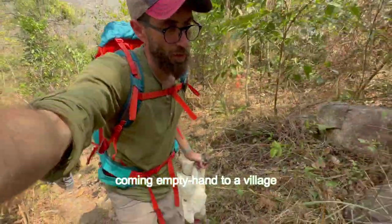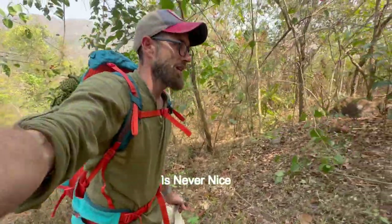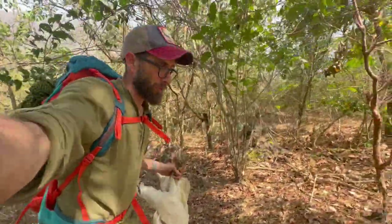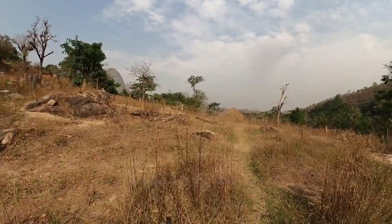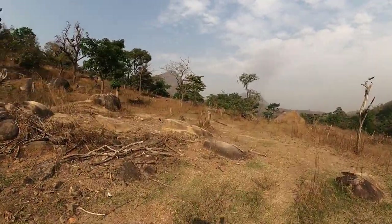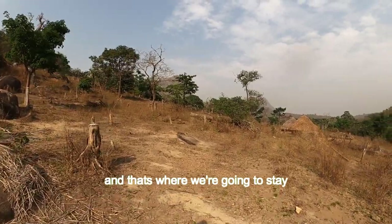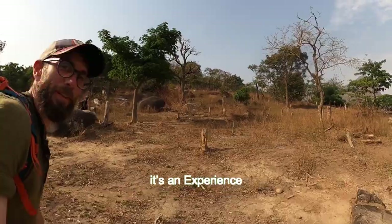Coming empty-handed to a village you're walking to is never nice. The nice thing I'm bringing them is some chickens, and I hope they're going to be appreciative of that. This is a small little village — I'll show it to you from here. This is one hut, and there's a few of them up there. That's where we're going to stay in this little hut. It's really nice — it's an experience.